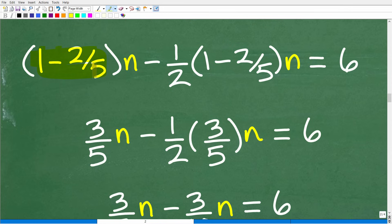Now let's focus on solving this equation. One minus two-fifths is three-fifths, because one is the same as five over five, minus two-fifths — subtract the numerators with the lowest common denominator. So we have (3/5)n minus (1/2)(3/5)n equals 6.